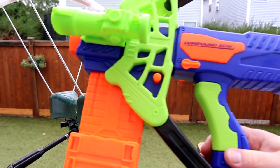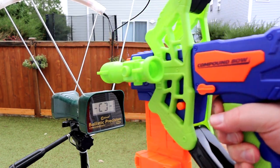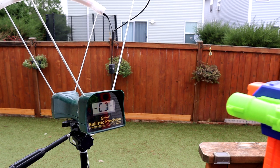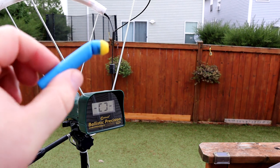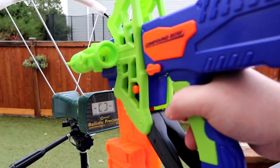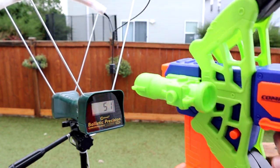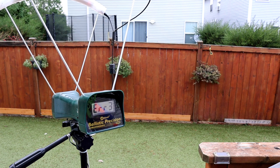All right, we've got the Air Warriors Compound Bow outside — let's see what kind of numbers we get. What is going on with this thing? There's one jammed up in there — the old curvy dart, you can't be shooting those in there. This is actually very difficult to chronograph.